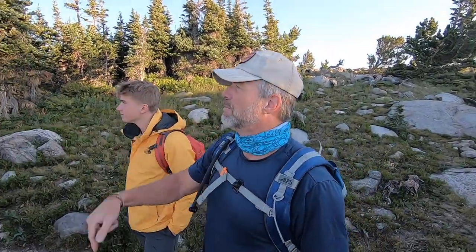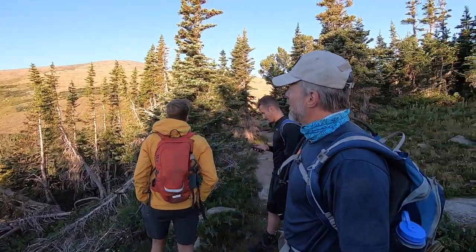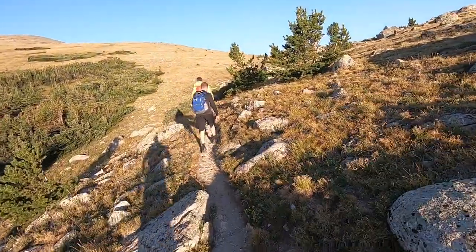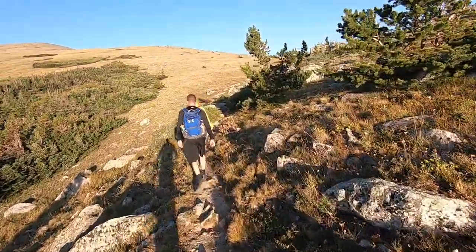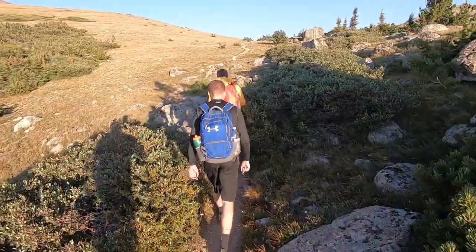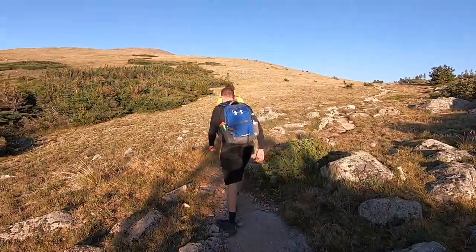We started our hike up to the glacier with just gorgeous views the entire way. The hike was about seven miles each way with 3,500 feet of elevation gain — very challenging. It started in the tree line with a pretty gentle climb for about the first two and a half miles. I had brought trekking poles, which really helped, especially for an old man like me — the boys didn't need them but I was glad to have mine.